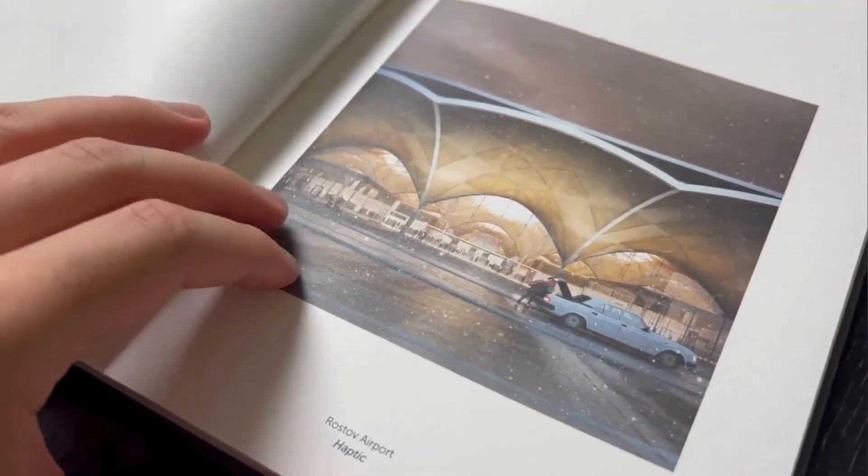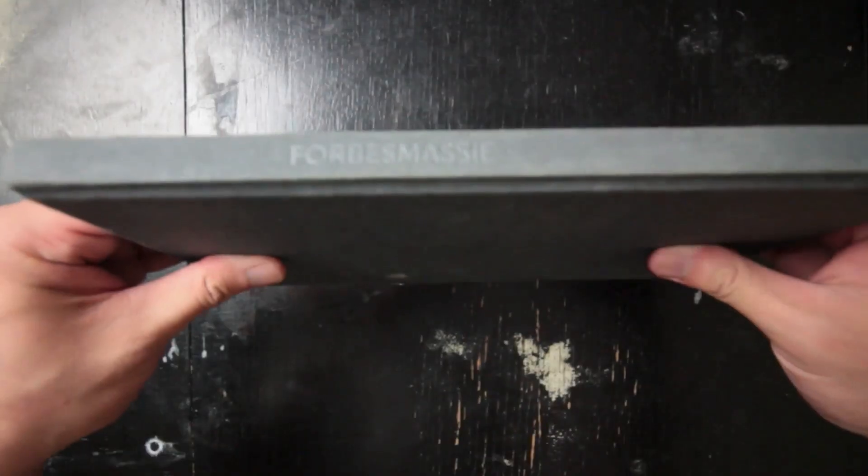The book captures the beauty and power of visualization, showcasing how it can bring architectural ideas to life. For those interested in the intersection of art, architecture, and visualization, Forbes Massey's Visualization is going to be a must-have.